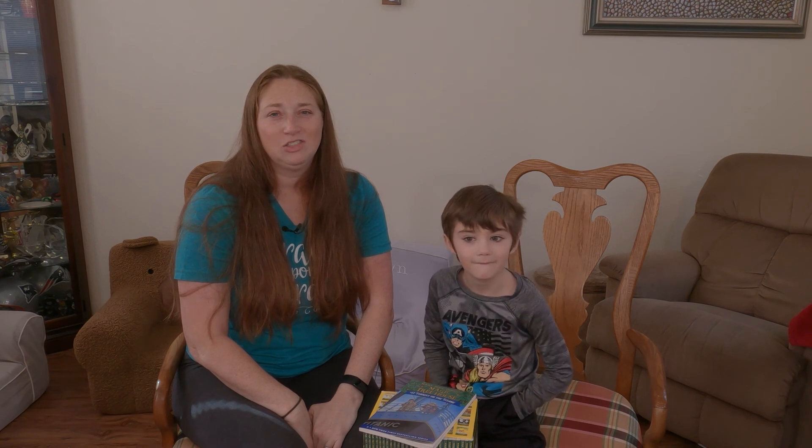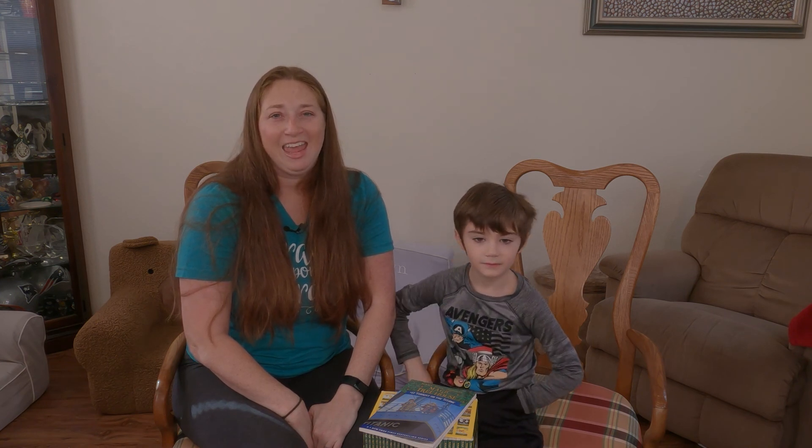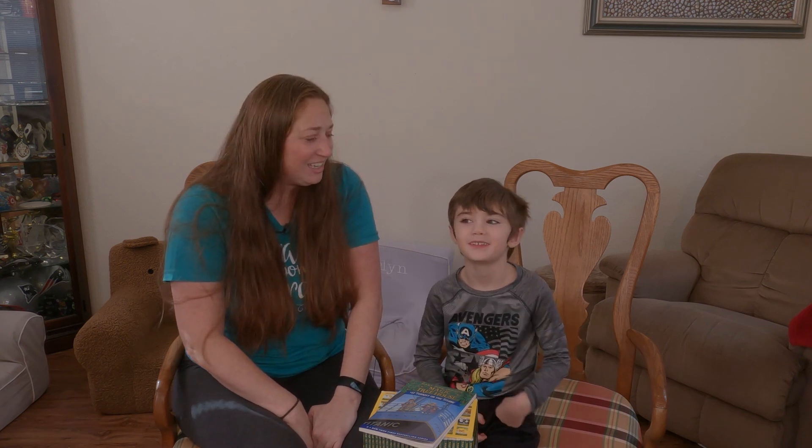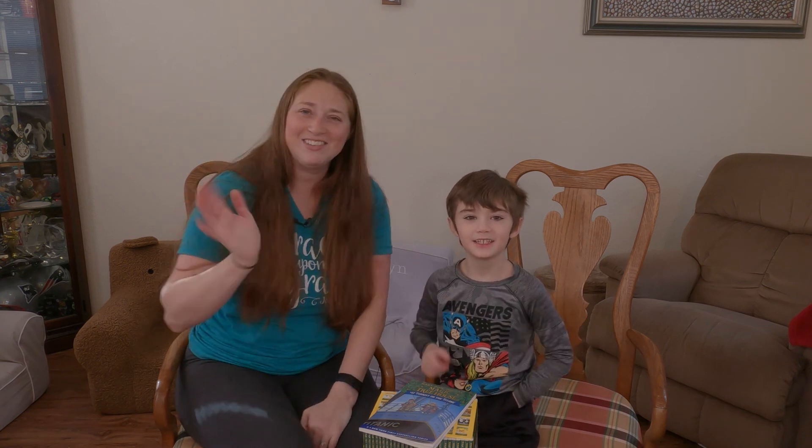There are so many things I just love about this curriculum. I hope this was interesting for y'all. Thanks for watching — we'll see you next time!